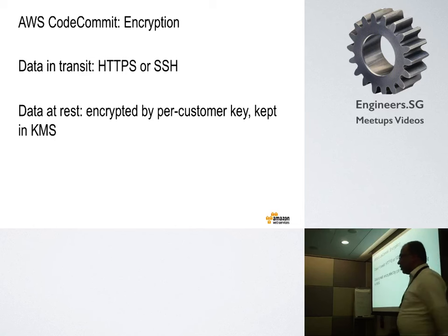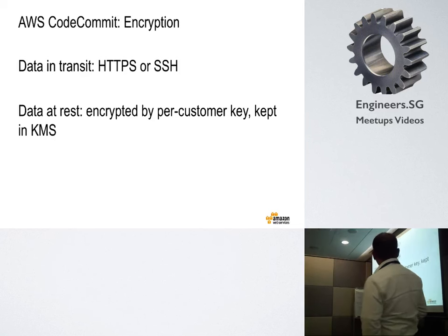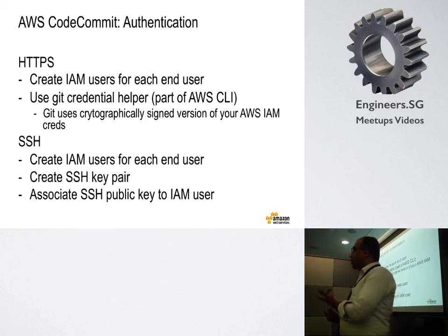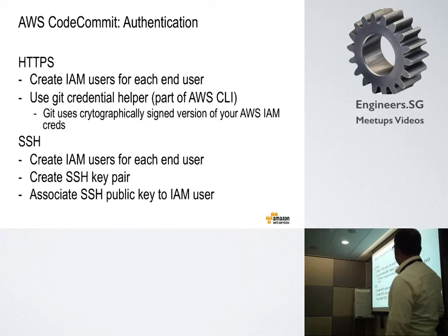Encryption in transit uses the normal Git protocol — HTTPS and SSH. It doesn't use just plain HTTP — it uses HTTPS only or SSH. So the data is always encrypted when it's being transferred, and as I already mentioned, when it's stored it's also encrypted.